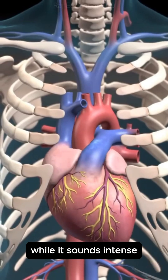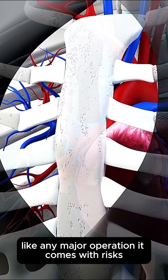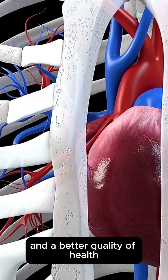While it sounds intense, open heart surgery has saved millions of lives and continues to improve with advanced medical technology. Like any major operation, it comes with risks, but for many patients, it offers a second chance at life and a better quality of health.